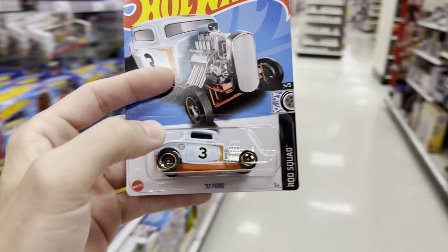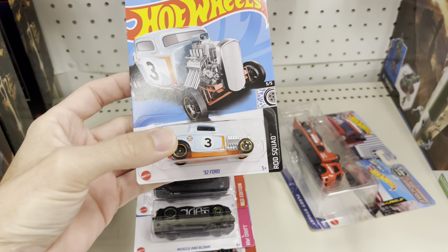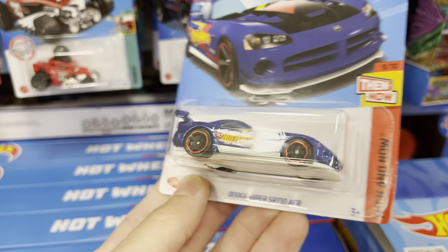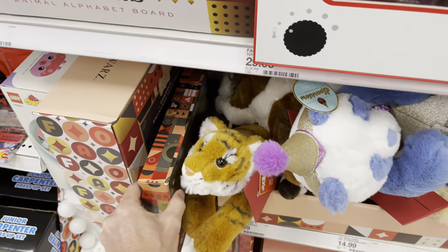I did see a 32 Ford — look at that, the old mainline sitting there. I do want that one, it's really cool and it'll go good with the Golf-themed Porsche from last year. Check it out — the new Viper ACR. It looks like the previous release but it's not — similar, but not the same.